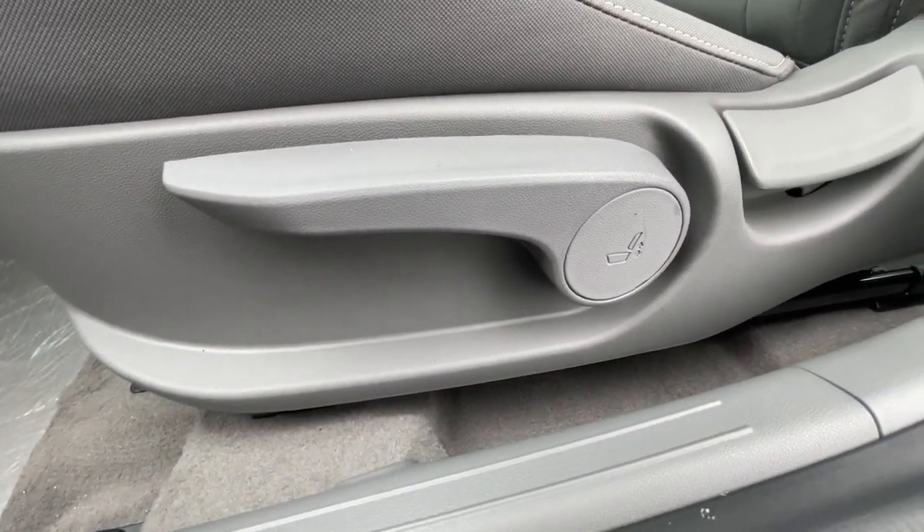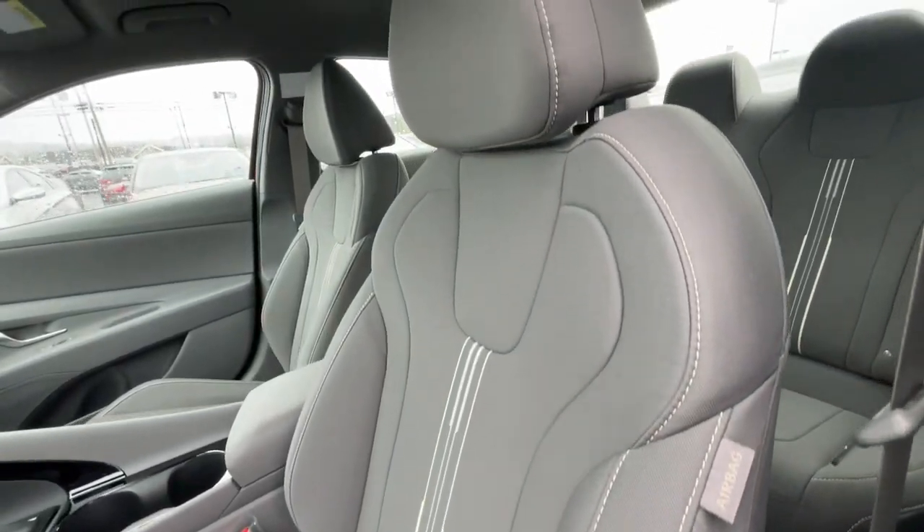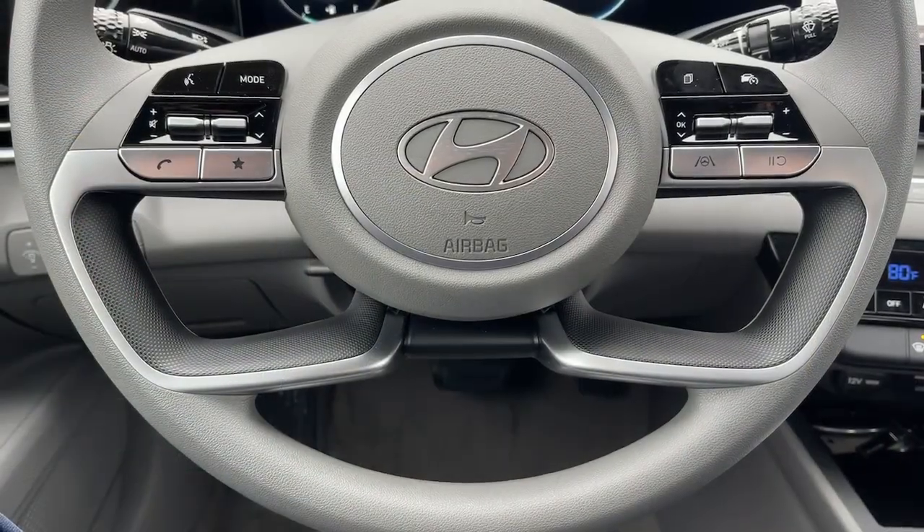Get the modern styling you want at a price you can't resist in this great-looking Elantra Hybrid. Our team will give you an outstanding test drive experience. Stop in today.